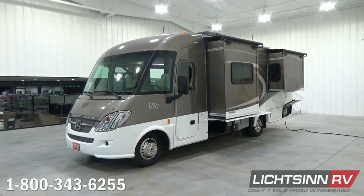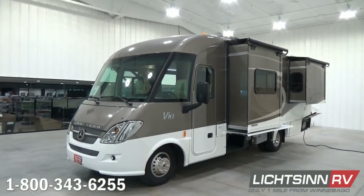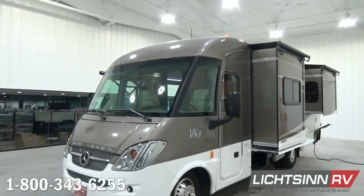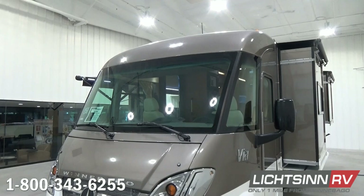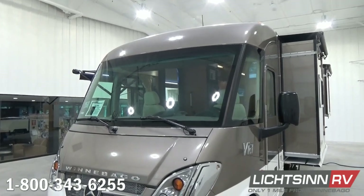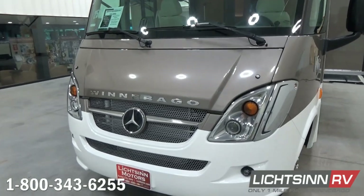This Via 25Q is powered by the fuel-efficient Mercedes-Benz three-liter six-cylinder turbo diesel platform, boasting 325 pounds-feet of torque. It's paired up with a five-speed automatic transmission with tip-shift technology, and it does include adaptive ESP technology for ride and handling.